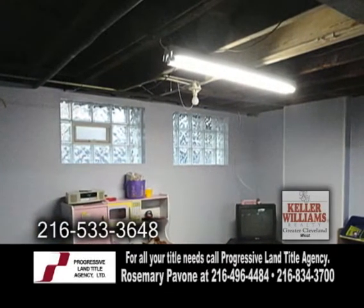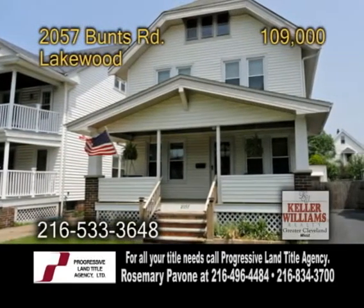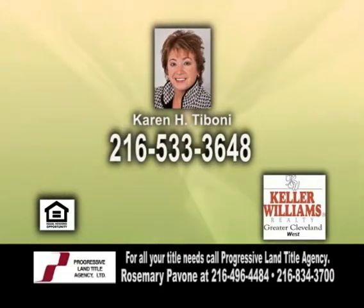The finished basement has glass block windows. Plenty of updates include new fixtures, flooring, electrical, furnace and more. For a private showing, contact Karen Toboni.